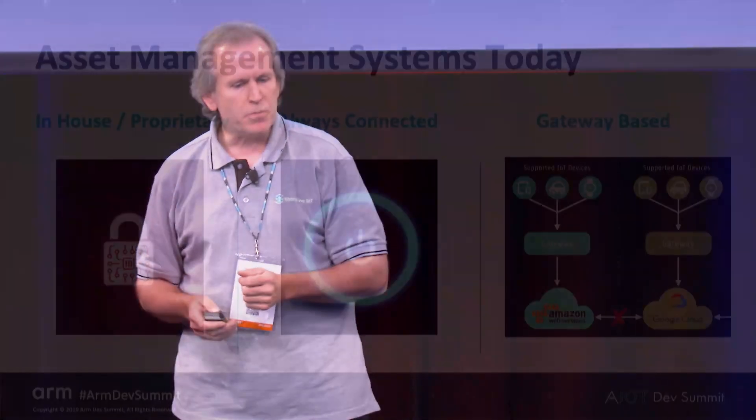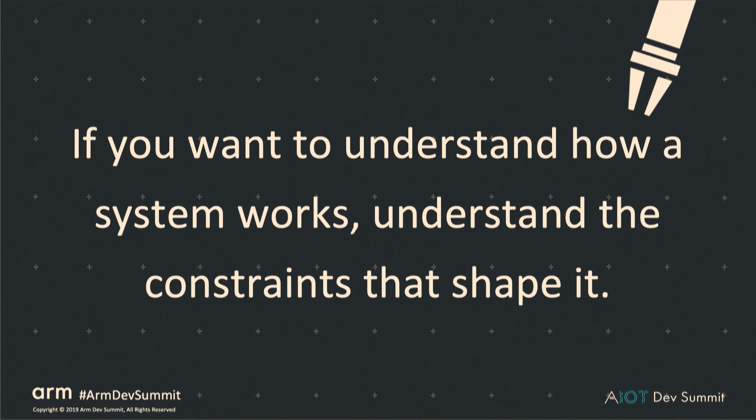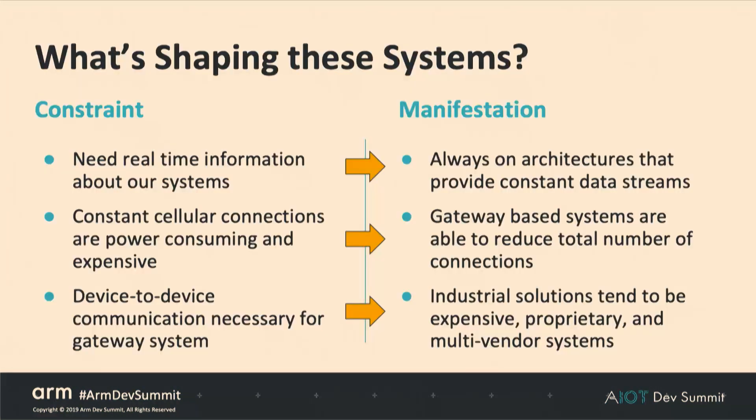Asset management systems today are mostly in-house and proprietary, pulled together from a combination of vendors with an integrator. They're always connected and usually gateway-based. That leads to lots of drivers and lots of custom development work. If you want to understand how a system works, understand the constraints that shape it — and these are the constraints shaping systems today.